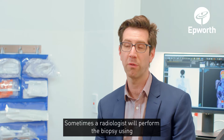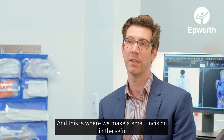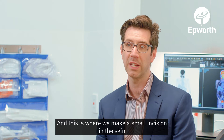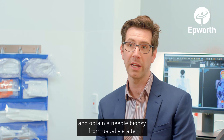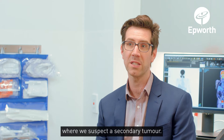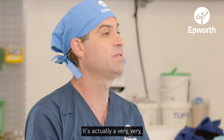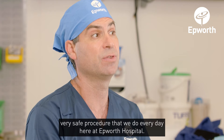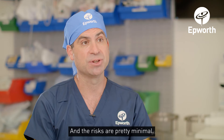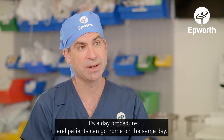Sometimes a radiologist will perform the biopsy using what's called a percutaneous approach. This is where we make a small incision in the skin and obtain a needle biopsy, usually from a site where we suspect a secondary tumour. It sounds like a scary procedure, but it's actually a very safe procedure that we do every day here at Epworth Hospital, and the risks are pretty minimal. It's a day procedure and patients can go home on the same day.